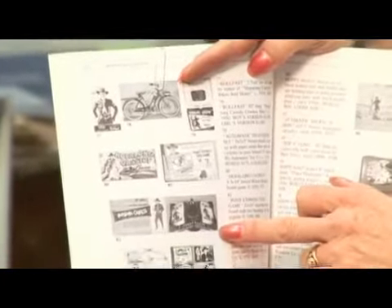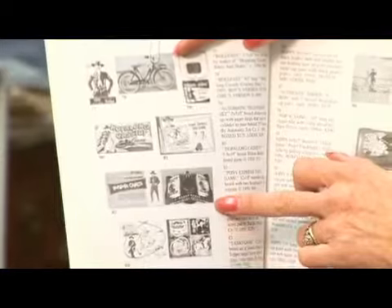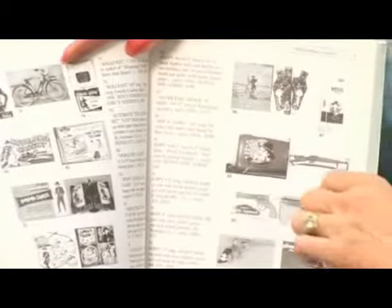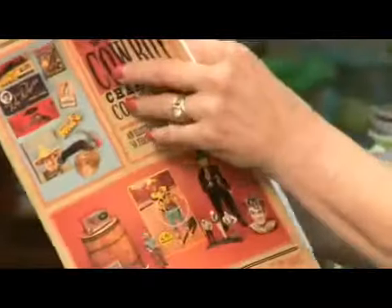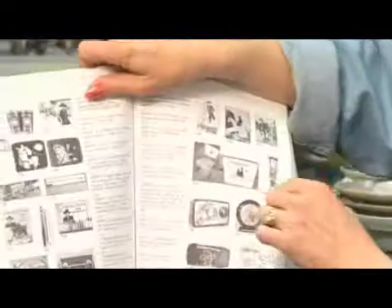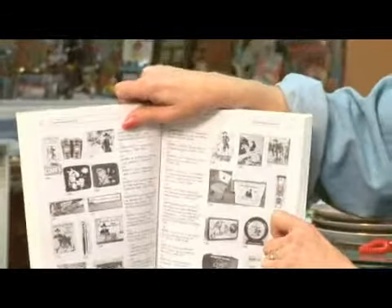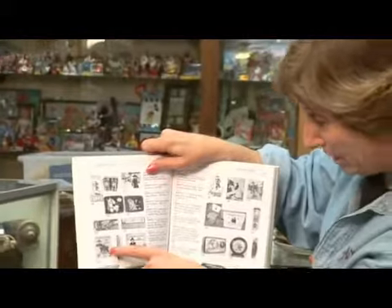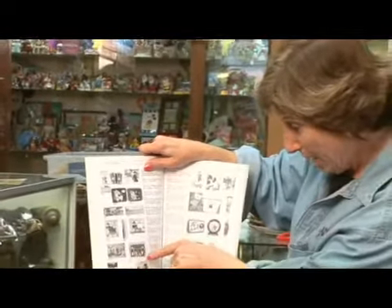We've got Hopalong Cassidy Canasta cards, Hopalong Cassidy holster sets, little guns. I used to love playing with my Hopalong Cassidy guns — they were so cool. How about a Hopalong Cassidy flashlight? Bet you didn't know they made those. We have the Bar Z wrench, and then we have the little shoulder bag.